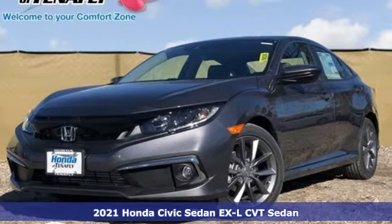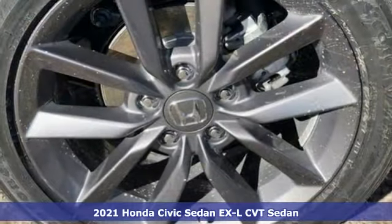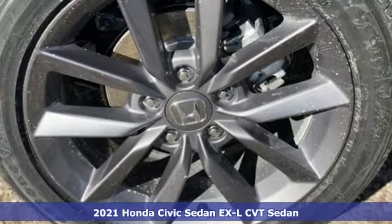It's a new 2021 Honda Civic Sedan. Get more mileage out of every drive with this Civic.